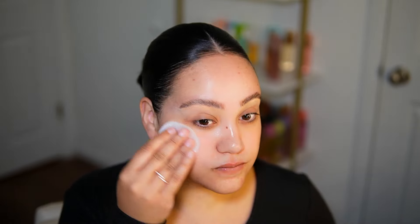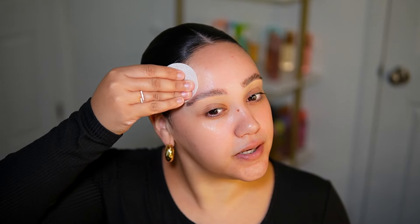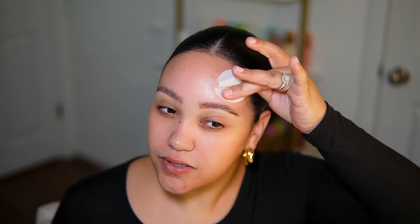For face prep I'm taking my First Aid Beauty facial radiance pads - my favorite pads to prep my skin for makeup. This helps to exfoliate, tone, and brighten. I've gone through so many of these. I love the way this preps my skin for makeup. I usually don't do my makeup right when I wake up, so I like to use these to take away any morning skincare that might not work well with makeup. It gives me a clean slate and never makes my skin feel irritated - great for sensitive skin.